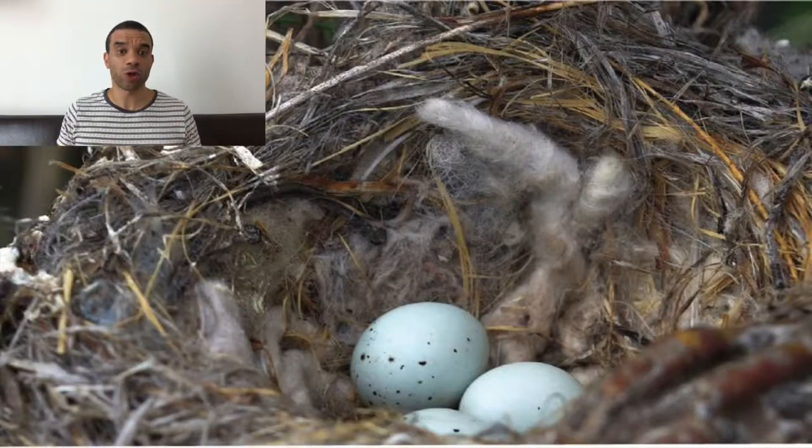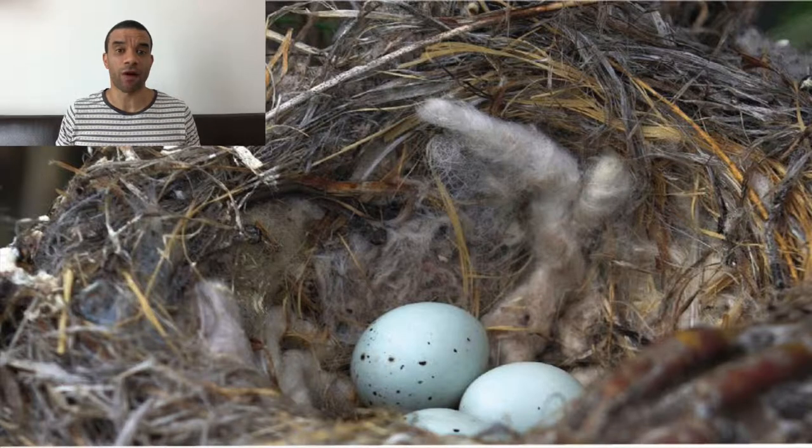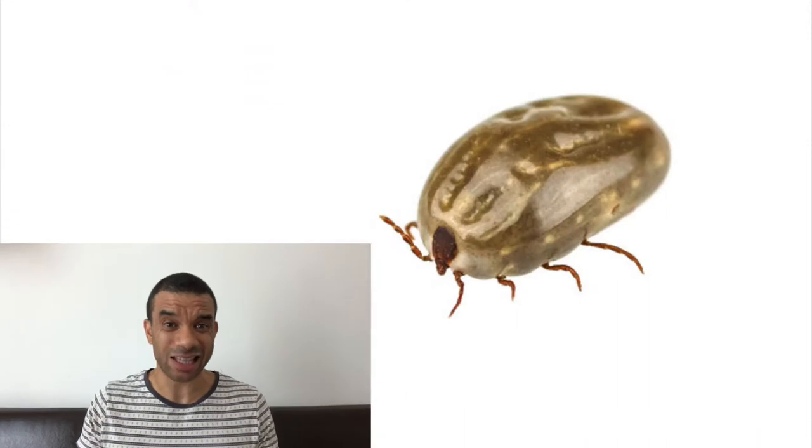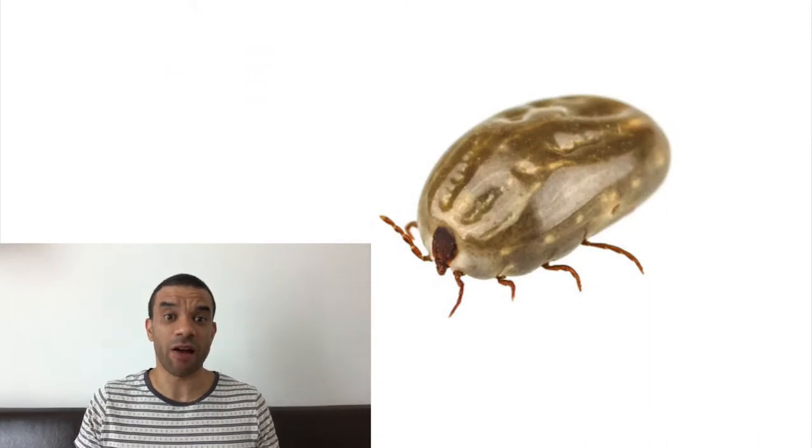The hypothesis was: the more ticks there were, the more cigarette butt material they would use — more in the dead tick nests than the tickless ones, and more in the live tick nests than the dead. And they did. In the live tick nests, they used 40% more mass of cigarette butts than in the dead tick nests, and there was more in the dead than in the no-tick nests. Amazing, right?